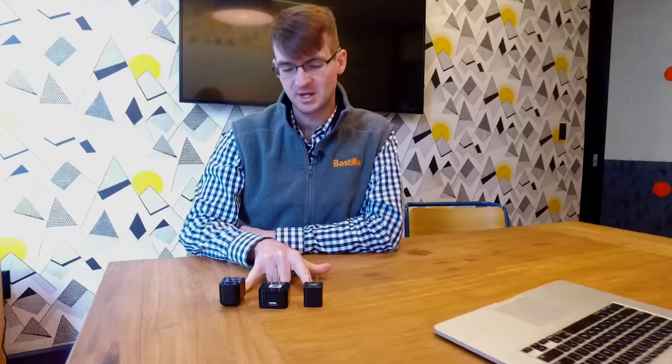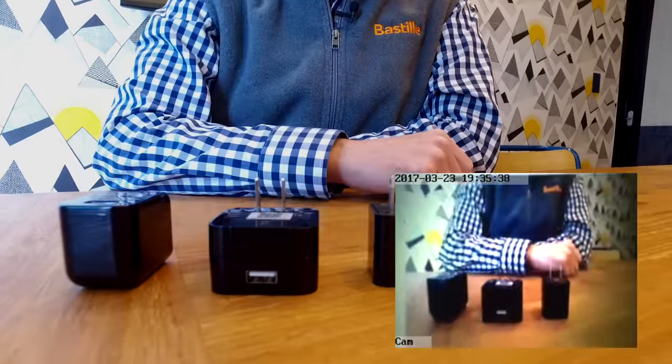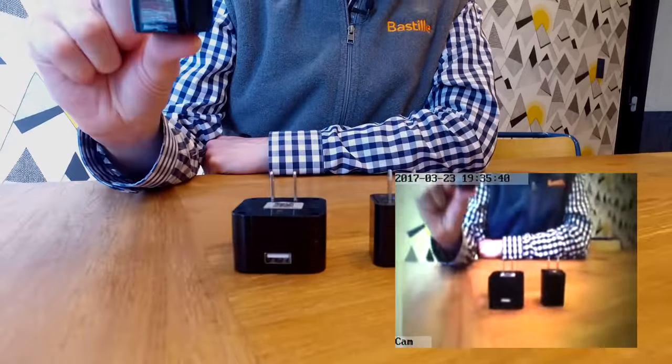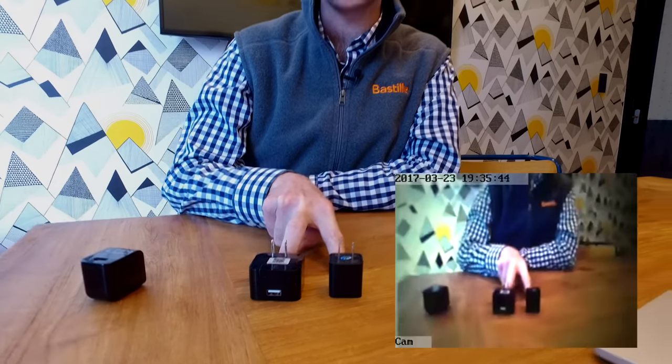I'm going to show you a quick example of what the video and audio quality from these devices is like. If you were walking past a desk in your office, would you suspect that any one of these was malicious? In fact, this one is completely benign — it's just a normal charger. However, these two can be used to attack your environment. Devices like these threaten corporate environments by leaking and exfiltrating proprietary data.